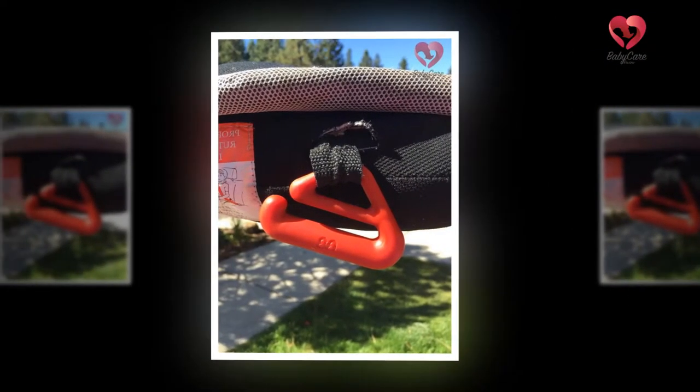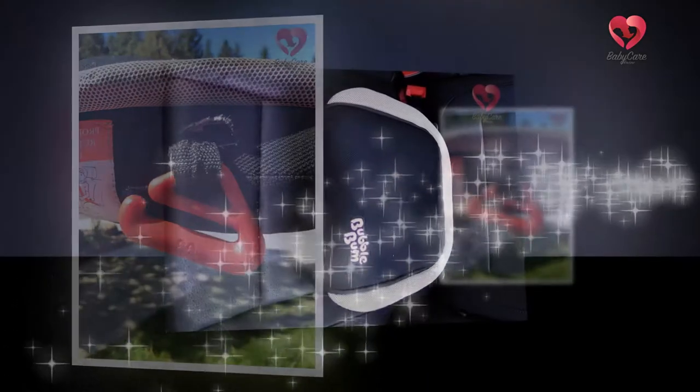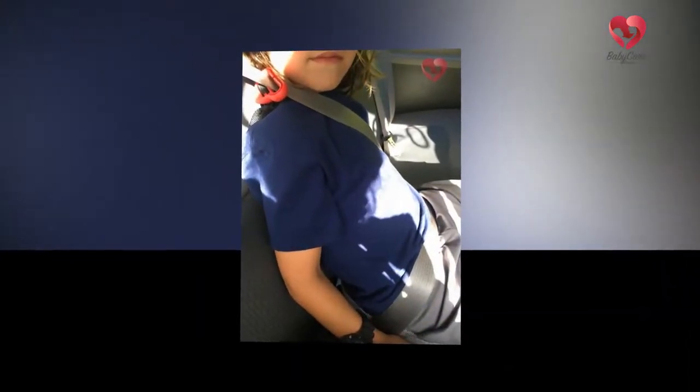Bubble Bum Inflatable Backless Booster Car Seat offers one of the best warranties in the business. When you buy an Aeron chair, you know that you are investing in a chair that will last 12 years, at minimum. Being able to roll the chair right out of the box and not have to deal with any assembly was really lovely.